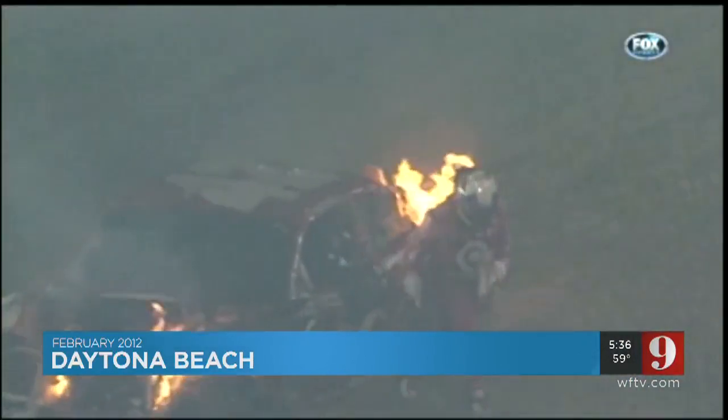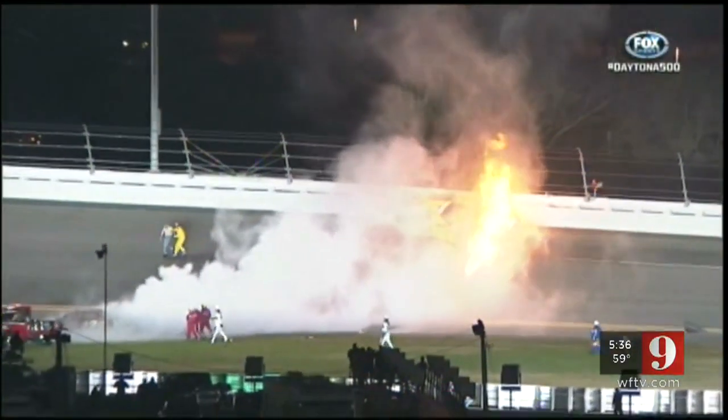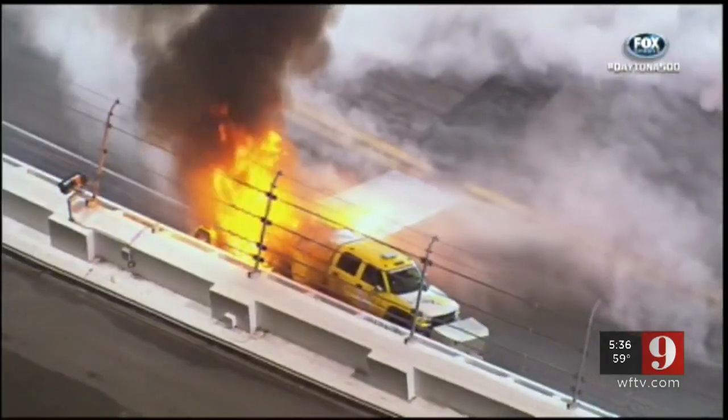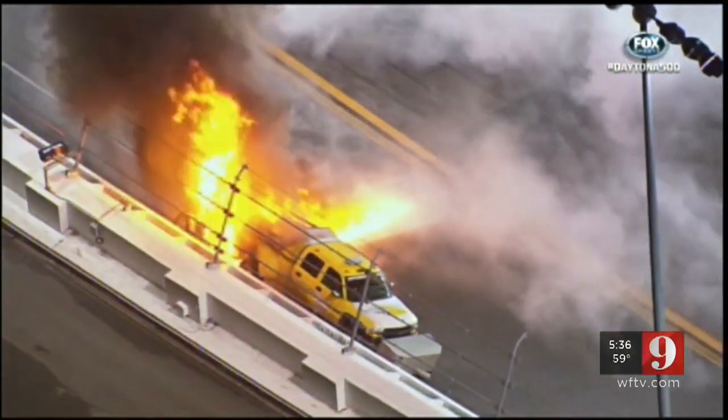Jet dryers did make headlines in 2012. A driver lost control during the Daytona 500 and slammed into a jet dryer. Juan Pablo Montoya was not hurt as he climbed from his burning car. A track worker helped the driver of that jet dryer out safely — no injuries there. The track was damaged from this amazing inferno. After the crash, those jet dryer drivers were required to wear fire suits and helmets. But how about that video we pulled back from the archives? Wow.